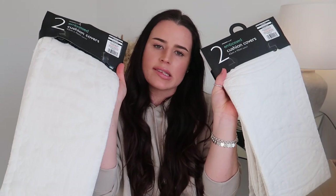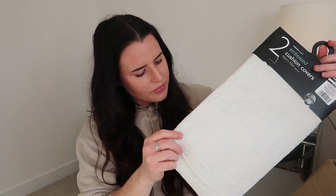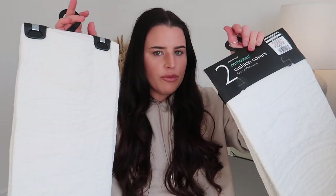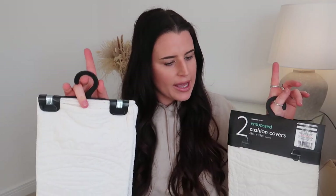I picked up a couple of cushion covers I saw on Cherries — these are embossed cushion covers, 43 by 43 cm. I picked up two packs so I've got four total. They have a really nice texture — cozy, cottage quilt vibes — and I thought they'd look really nice in the front room. Pretty pillows are definitely not functional, so these are perfect. I think they were about four or five pounds for a pack of two — really affordable. I got them in white and gray.